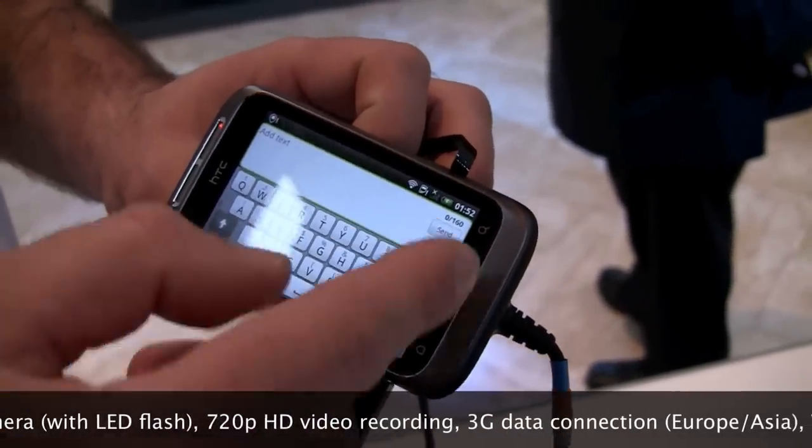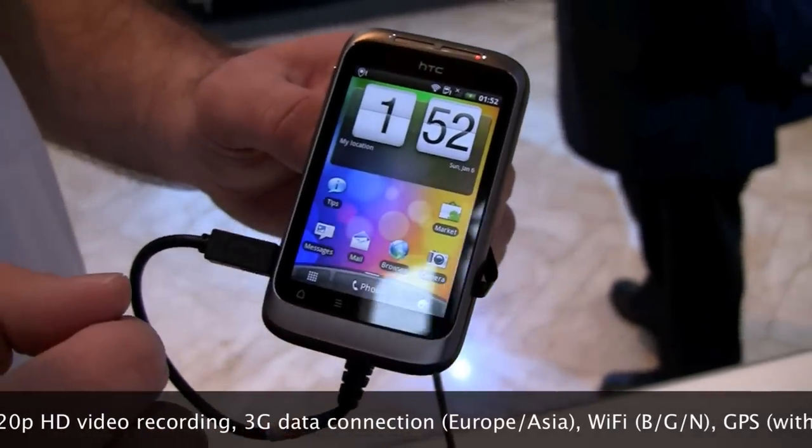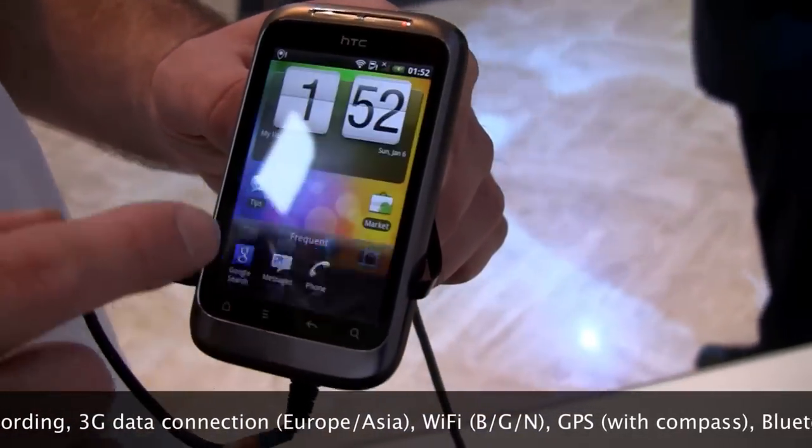You can see that the buttons are not rotating here - they don't rotate like on the Incredible S, but it is a smaller phone.